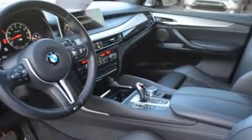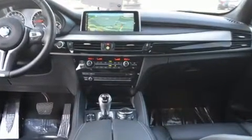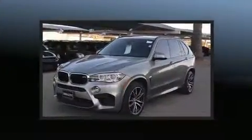BMW infused the interior with top-shelf amenities such as leather upholstery, front and rear air conditioning, turn signal indicator mirrors, lane departure warning, and a blind spot monitoring system.